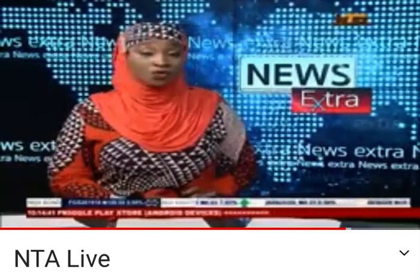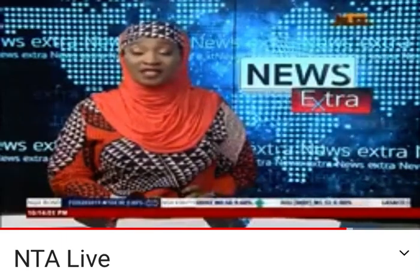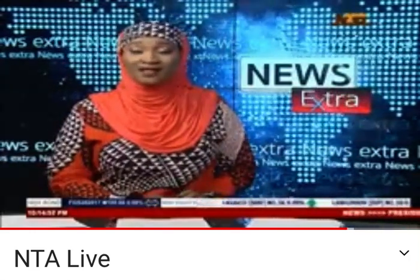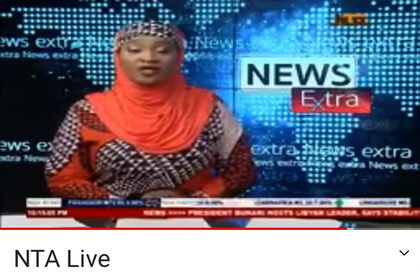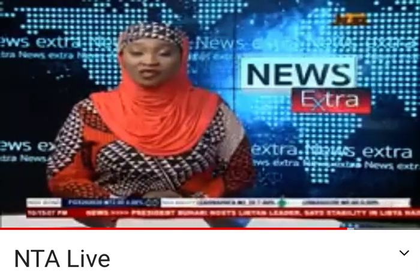Normal heart rate is critical for proper oxygen and nutrient-rich blood circulation throughout the body. Is there any medical intervention for a patient whose heart fails to beat at the proper rate of 60 to 100 beats per minute? Let's find out from Yemi Adalemo as he takes us to the Federal Medical Center, Beakuta, where a first pacemaker implantation was carried out on a 62-year-old patient.